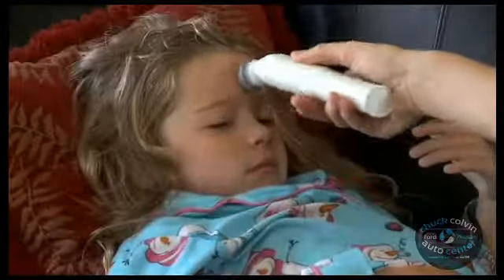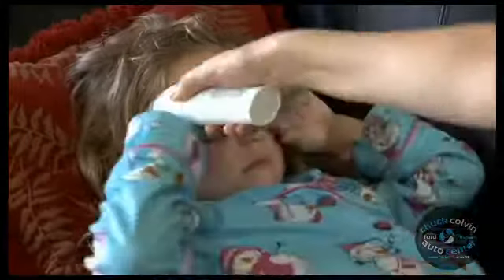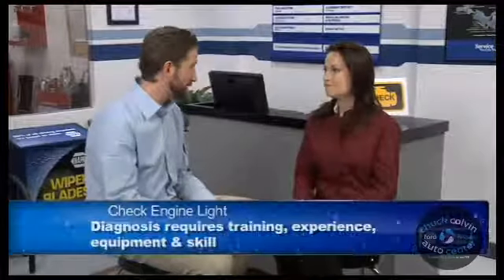Take your temperature, for instance. Say it's 101. Your heat sensor, the thermometer, tells you that your temperature is out of the normal range, but what it doesn't tell you is why you have a fever. Is it the flu or a sinus infection? You need more information, more tests.